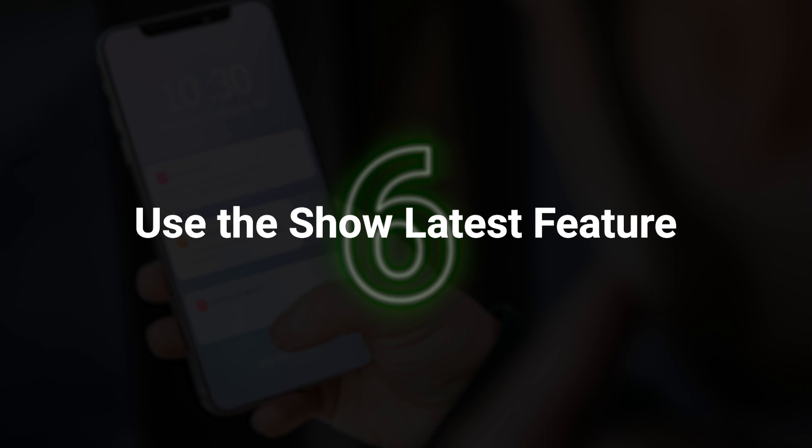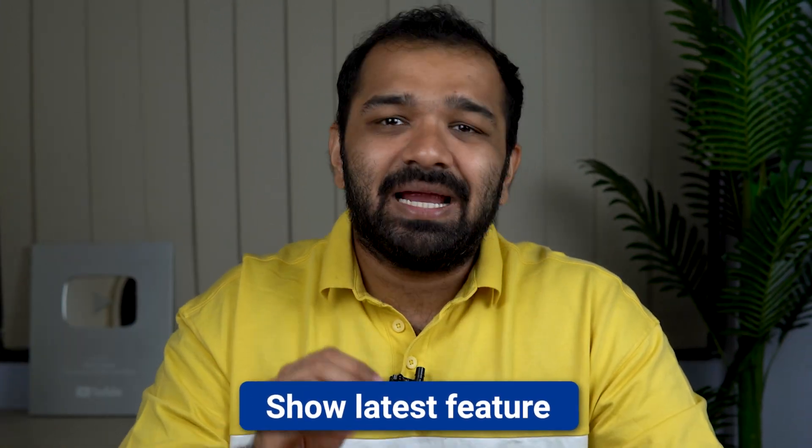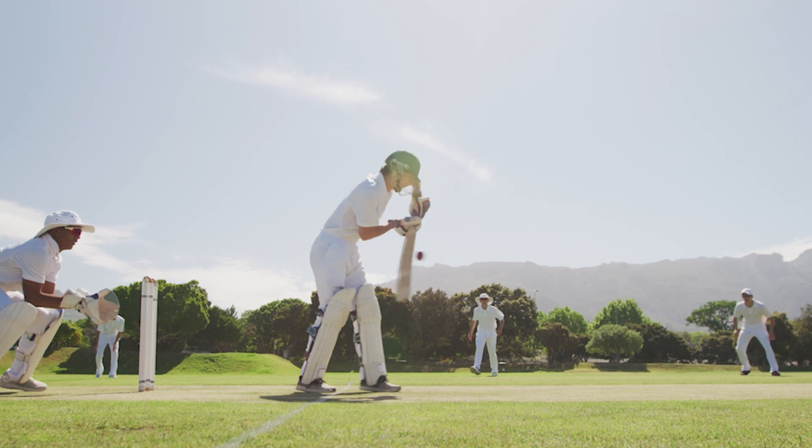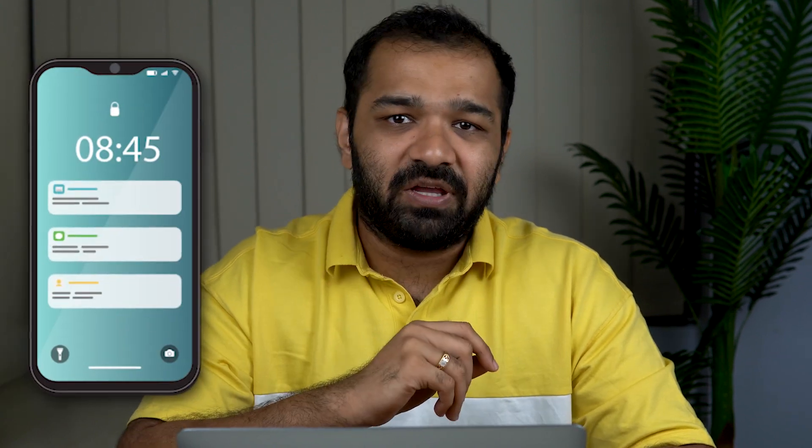Point number six: use the show latest feature. Some push notification providers have a show latest feature. What this does is it overwrites all the older push notifications and shows only the most recent one. So for example, if you're covering a cricket match and you send score updates, the show latest feature only keeps the most recent notification visible to the subscriber, sparing them the hassle of dealing with multiple notifications.